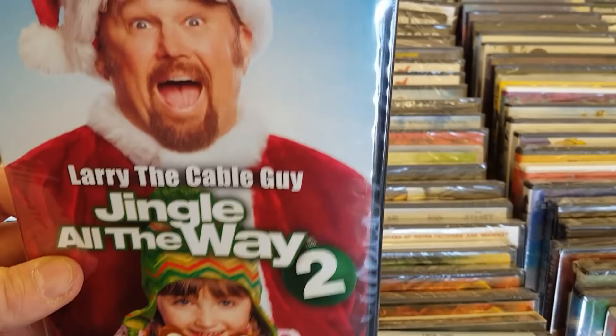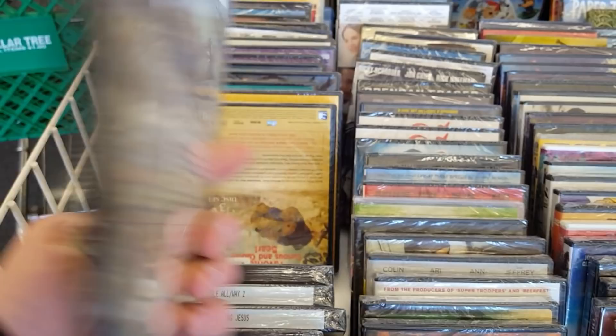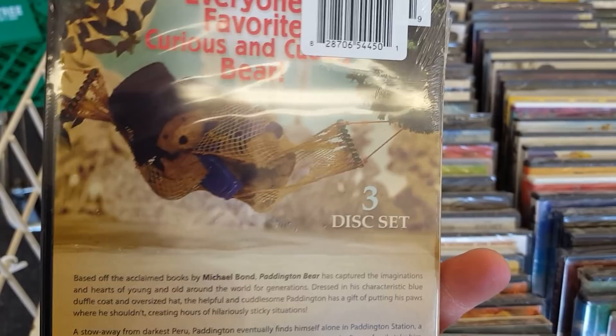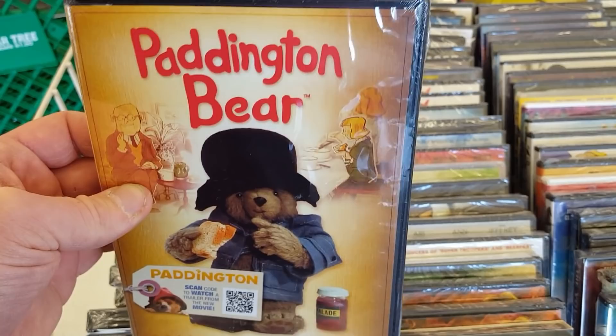Then they've got Paddington Bear — oh, it's not the modern Paddington, this is the old school one. I remember these episodes with Paddington and the stop-motion animation. Man, that takes me back. Very cool stuff. I've got to check out the Paddington films — I've never checked them out yet, but it's really awesome that they have Paddington here.